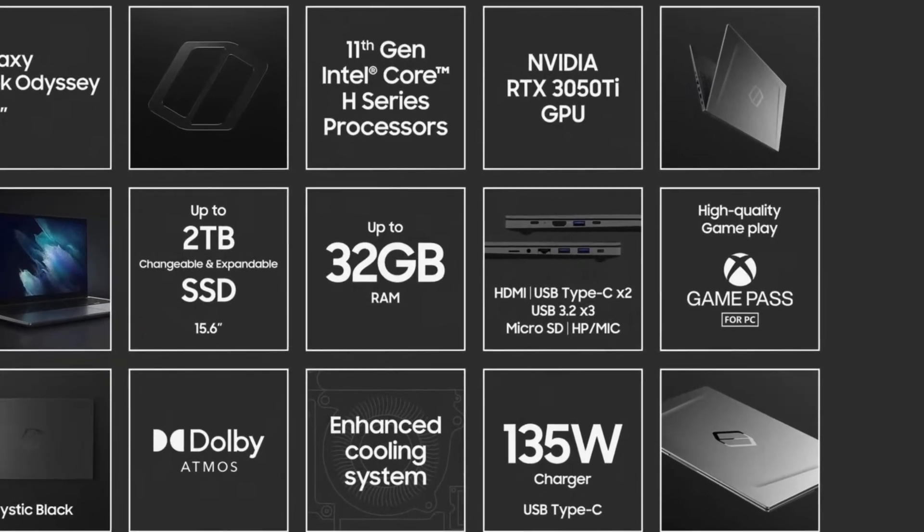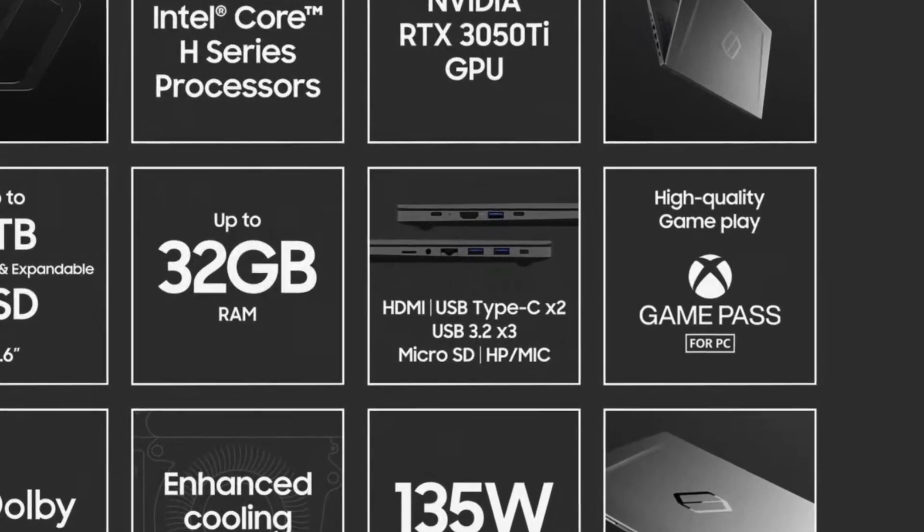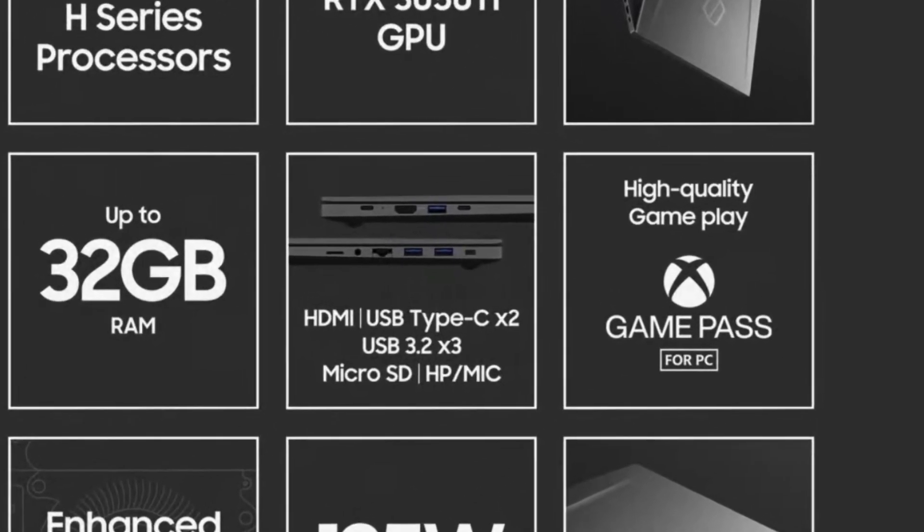Onto the ports, it's got a slight edge over the Galaxy Book. It's got two USB-C ports, three USB-A ports, one full-size HDMI port, a microSD card slot, and a headphone jack.